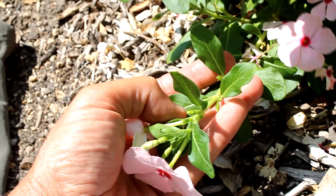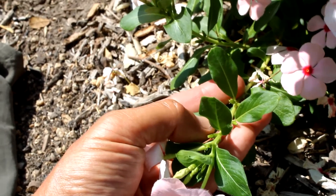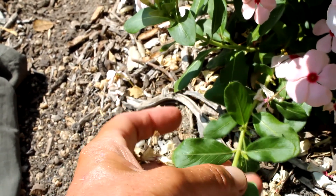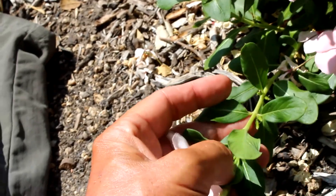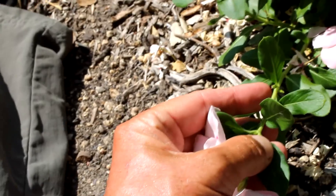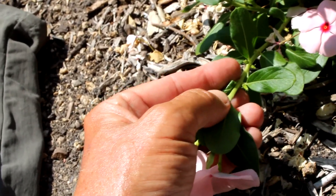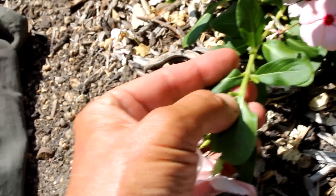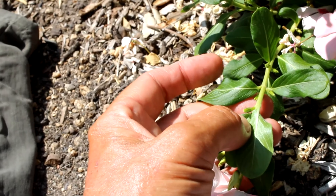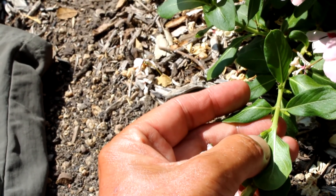These are evergreen glossy leaves. They're oval to oblong shaped. They form on opposite sides of the stem — one here, one here, one here, one here — as they work themselves up the stem. They're hairless. They have a pale midrib, as you can see here, and a very short petiole, which is the tiny stem that connects the leaf to the main stem.